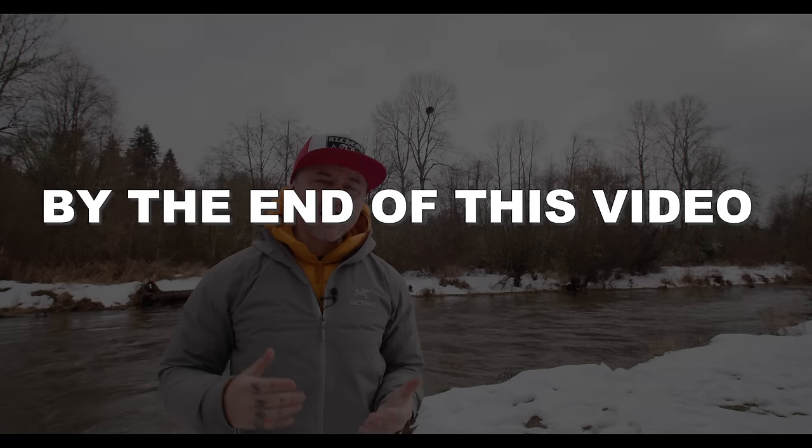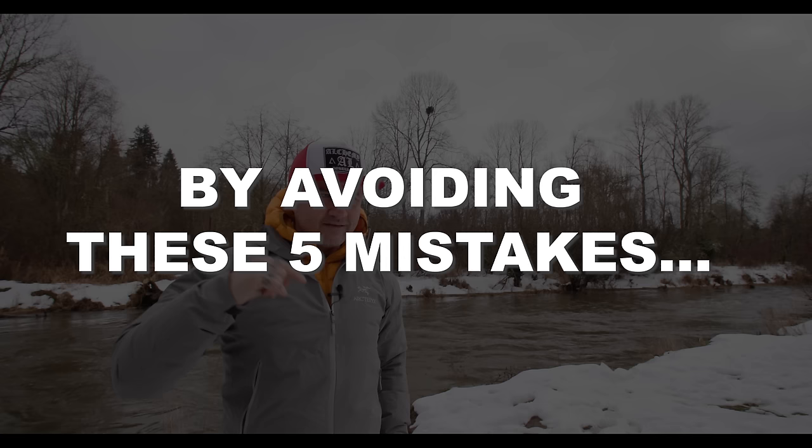If you want to have salt and pepper or gray hair and you want to know how to take 20 years off and look a bit more youthful, I'm going to tell you five of my top tips for doing just that in this video.